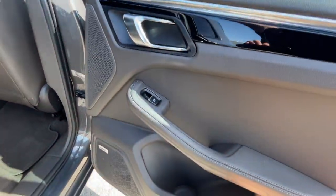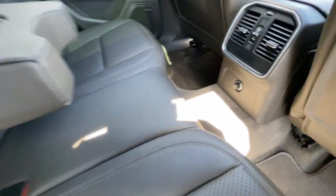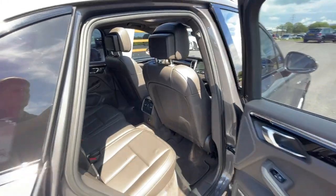It's got electronic adjustable windows, storage compartment, Bose sound system, ISOFIX preparation seats, two cup holders, a 12-volt plug socket, and an air conditioning unit. Really well looked after.